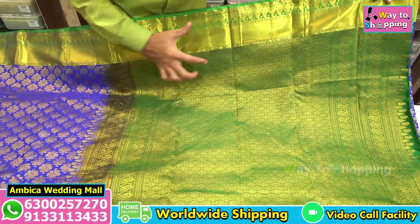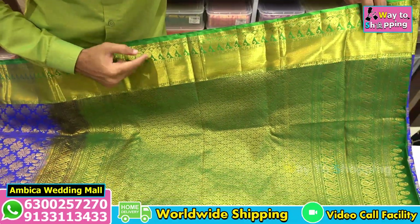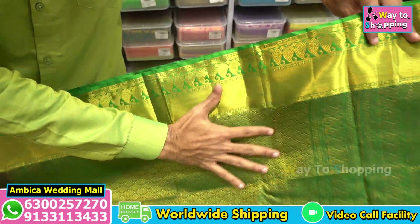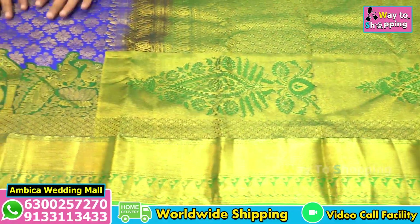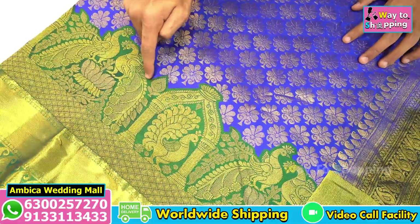Firstly, I have a design with 6 to 8 inches of border with double Mina border. All over the border is available with a rich grand Pallu and different types of figure designs. I also have different types of color combinations and completely cut-to-type handloom turning borders.